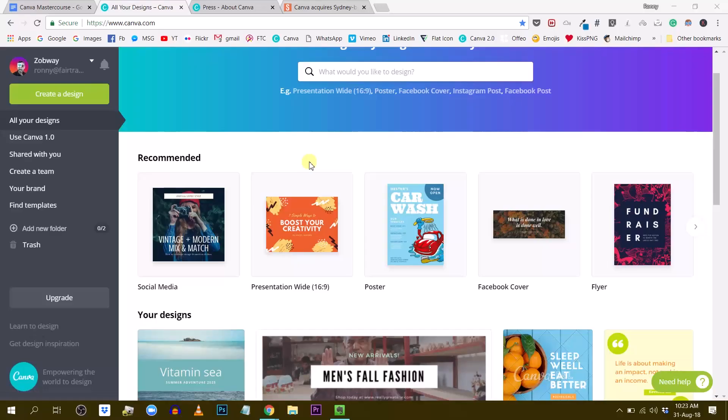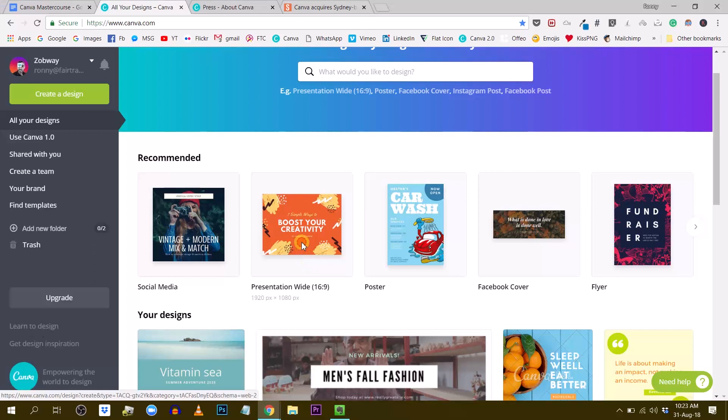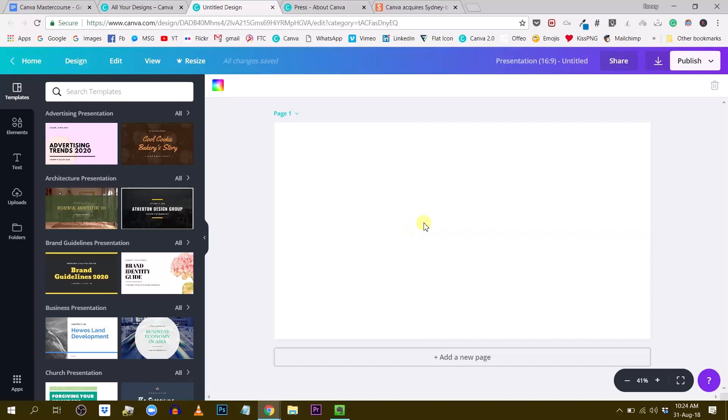The first big new feature in Canva 2.0 has to do with presentations. It might not be very obvious for those of you using the app and not understanding the full context about what's going on within Canva regarding presentations. To shed more light on what is really going on in the company in terms of culture and vision of where Canva is going, I did a little bit of research and found out on the Canva blog.